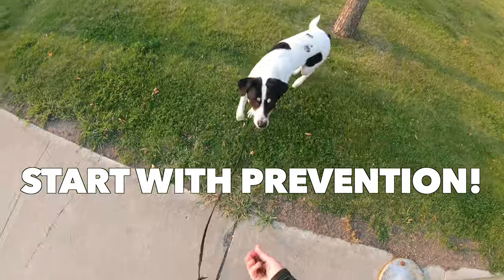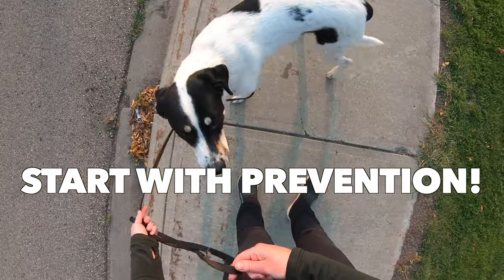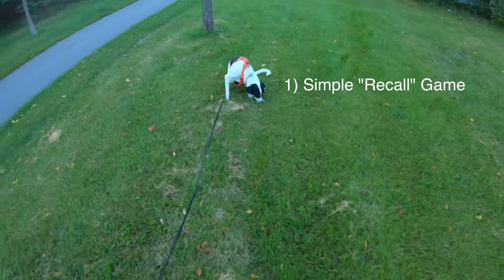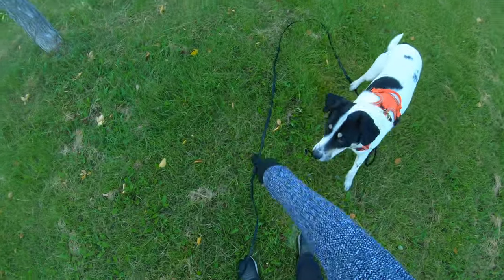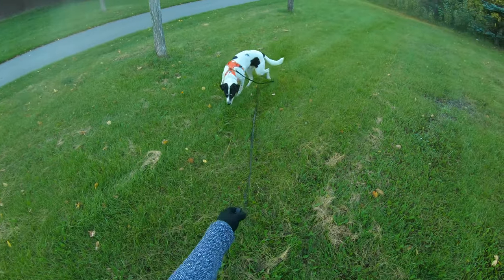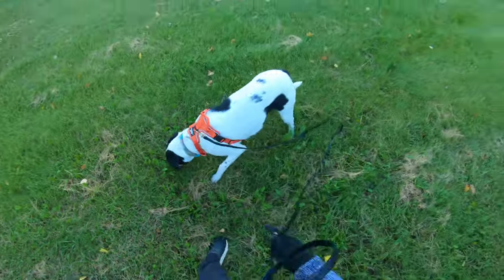The very first thing I suggest if your dog pulls on leash after getting a treat is two methods of prevention. The first is a very simple recall game that I suggest to all clients when they're just starting to work on leash skills. It's an easy way to burn off some excess energy at the start of walks and it builds a reinforcement history for your dog reorienting back to you by default after they find something of interest.